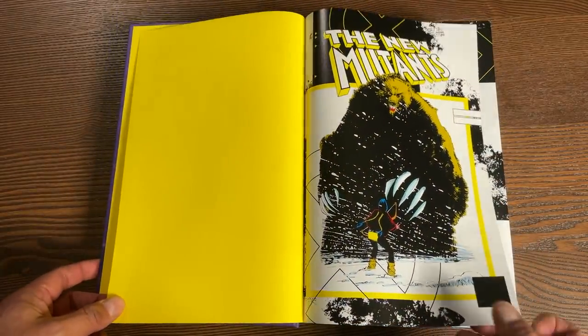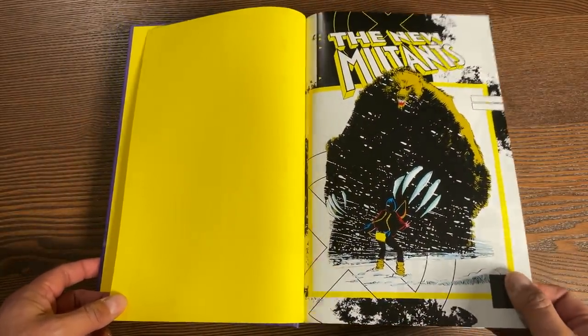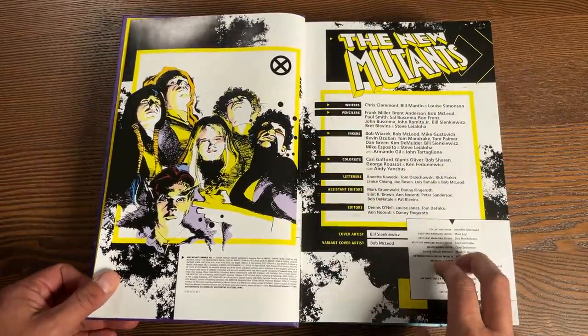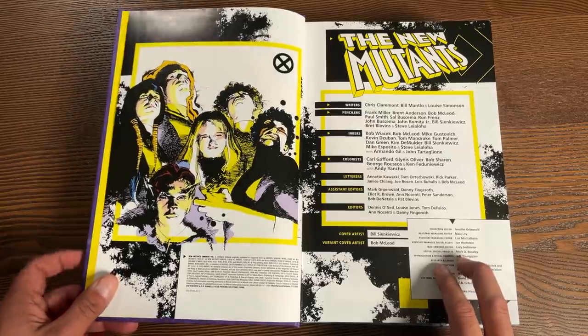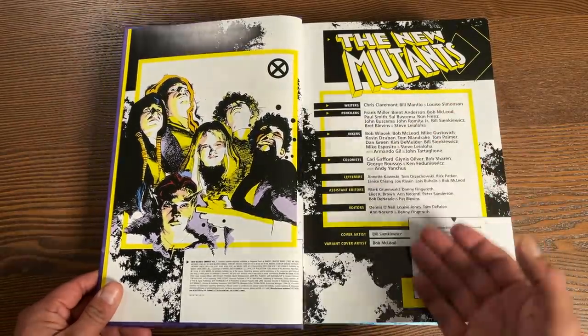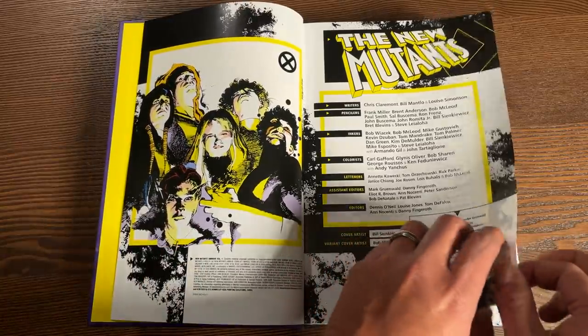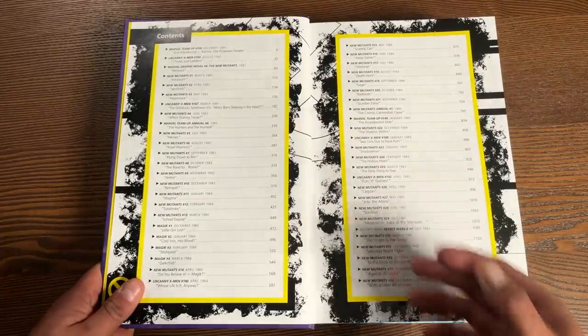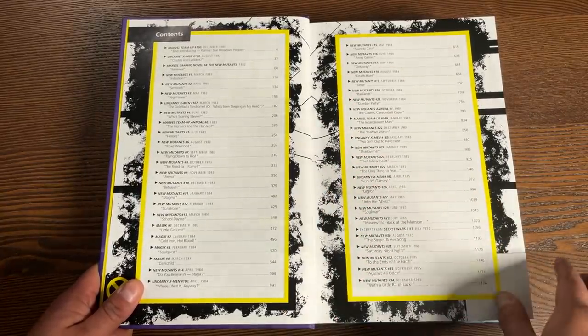Even the bookend pages are this neon yellow. Then we have the cover to the Demon Bear. There's a house ad — I think it was 'Don't call them X-Babies' or something like that. Here are all the credits: the writers, pencilers, inkers, and colorists. And then the table of contents, where you can find each of the books collected in here.